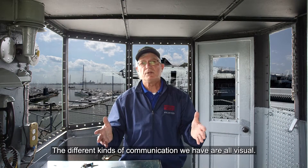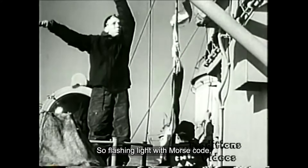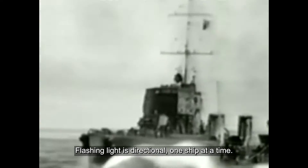The different kinds of communication we have are all visual — that's what a signalman is. It's visual communications. So flashing light with Morse code, semaphore with hand signals, one person to another. Flashing light is directional, one ship at a time.